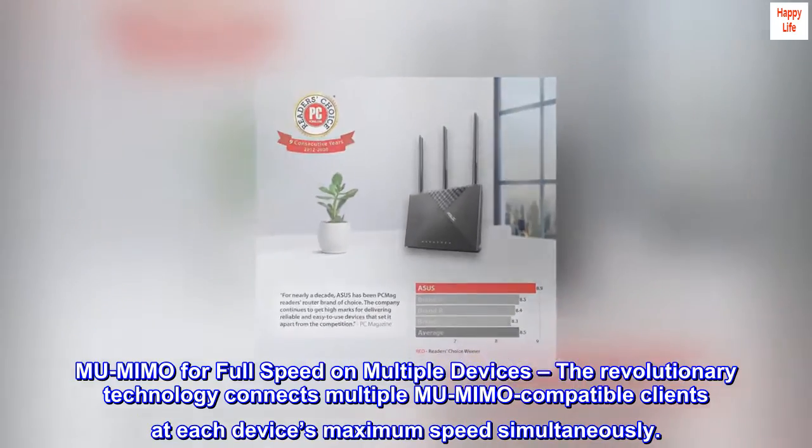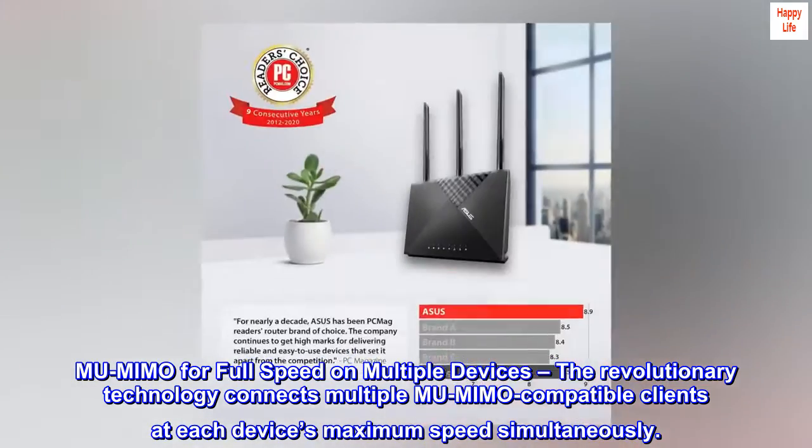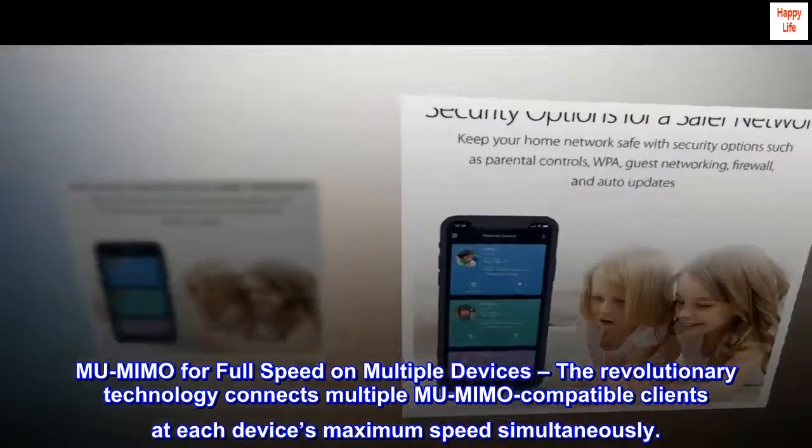MU-MIMO for full speed on multiple devices. The revolutionary technology connects multiple MU-MIMO-compatible clients at each device's maximum speed simultaneously.